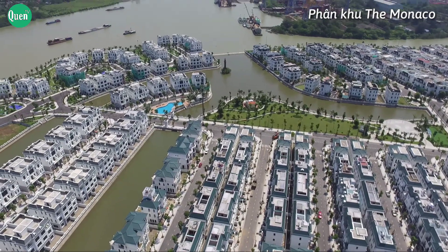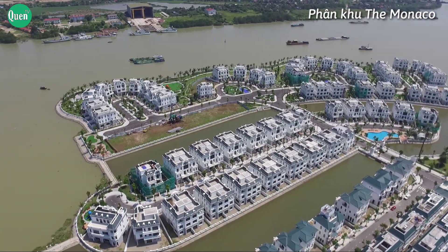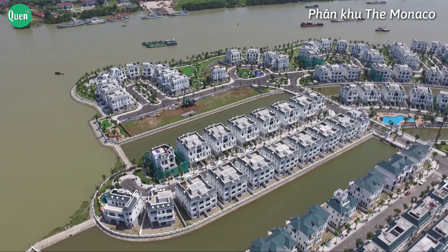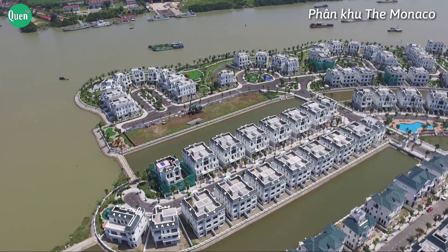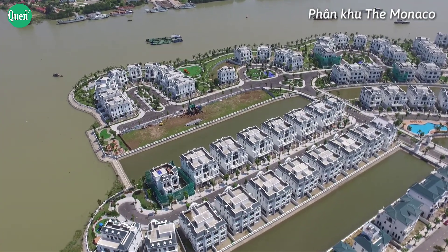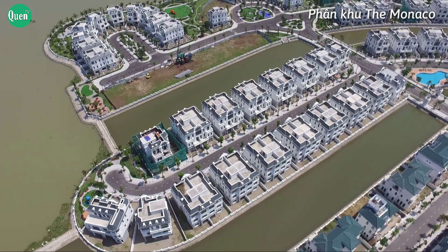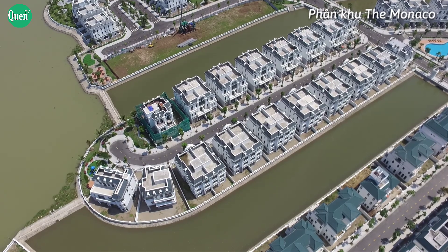Vinhome Imperia Hải Phòng là khu phức hợp đẳng cấp khép kín mang thương hiệu Vinhome, lần đầu tiên có mặt tại thị trường tiềm năng bất động sản Hải Phòng, với tiêu chí mang đến dấu ấn vương giả kiến trúc đẳng cấp xa hoa lộng lẫy. Vingroup đã khoác lên khu đô thị những thiết kế ấn tượng và độc đáo nhất dành tặng những cư dân tương lai của phân khu đặc biệt này.